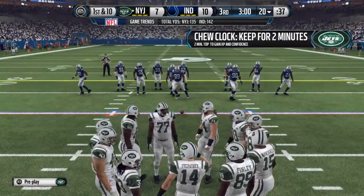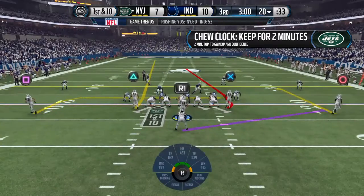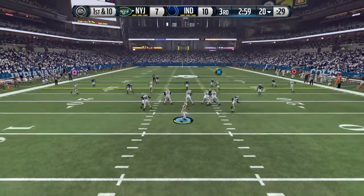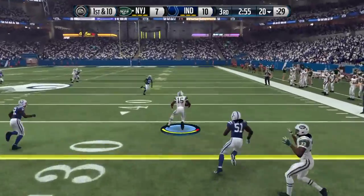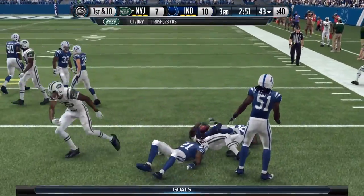The Jets offense trots out onto the field, looking to get into the end zone and see if they can turn the tide in this one. The fact that they are losing this game so far means the sense of urgency is there on the offensive side. You know, they have many plays in that playbook — I think they need to try a few different ones here in the second half.